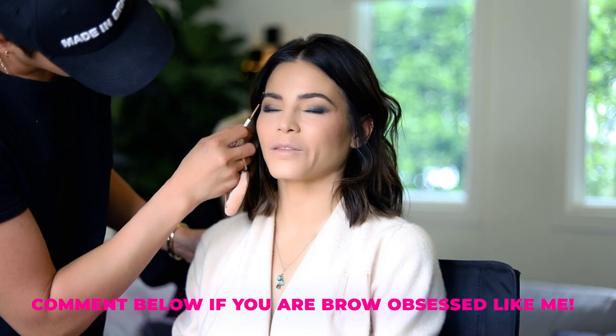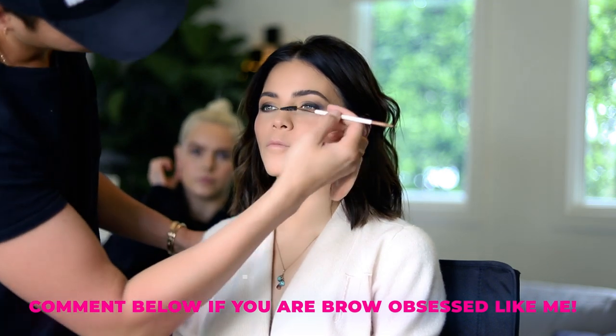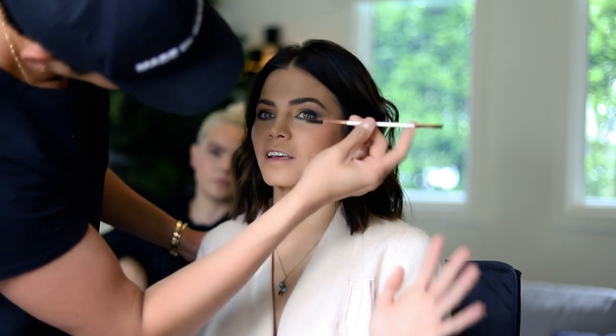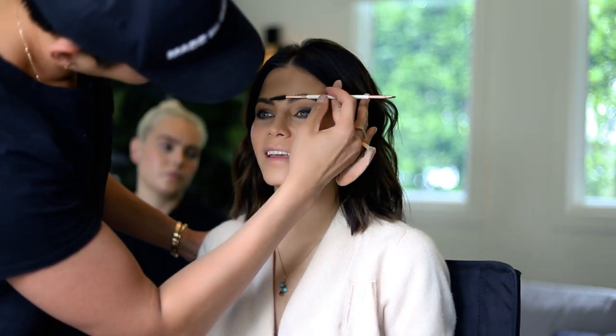Not very many people are allowed to do my brows, but I allow Patrick to do them — and it took me about five years to allow it to happen. She's lying; she still takes that pencil and does her own thing. I just gotta do my one little thing! I honestly cannot explain it, but to me it makes a difference — it makes me feel like my eyebrows are more pushed.